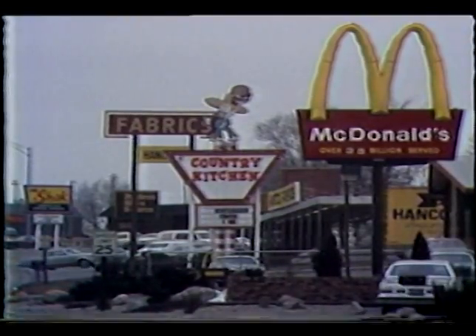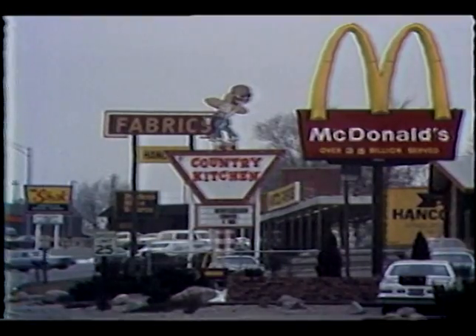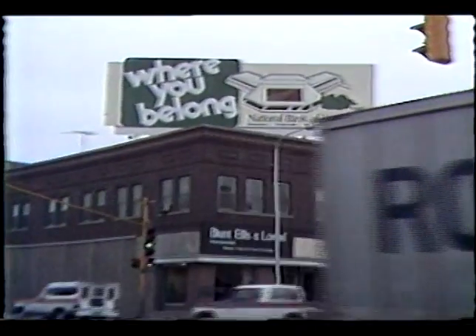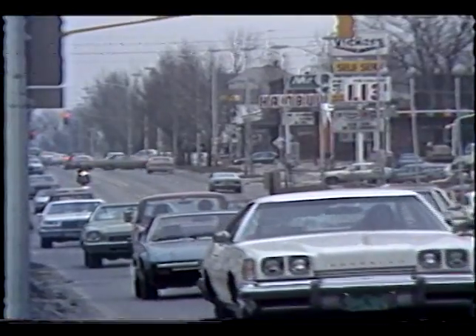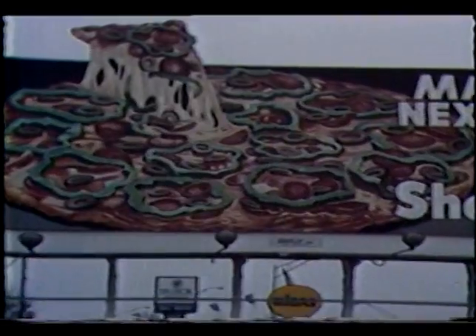Signs, signs, everywhere signs — though some may call it highway graffiti. On a drive through town, all you see are signs. Some direct traffic, some identify local stores or eateries, and some are there subtly convincing passersby to spend money.